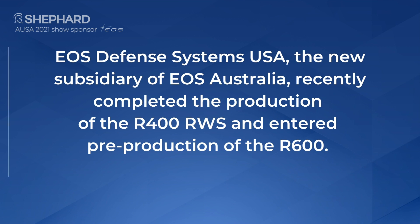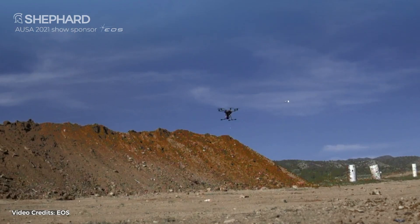The evolution is we've become one of only one or two world-class manufacturers of remote weapon stations in the world. And we're the largest defense exporter in Australia right now.